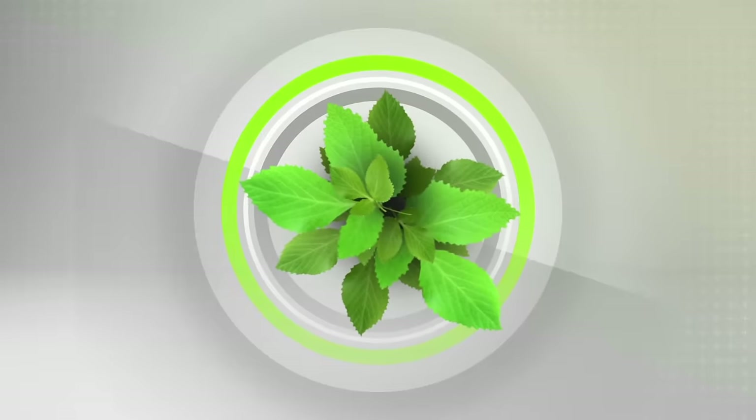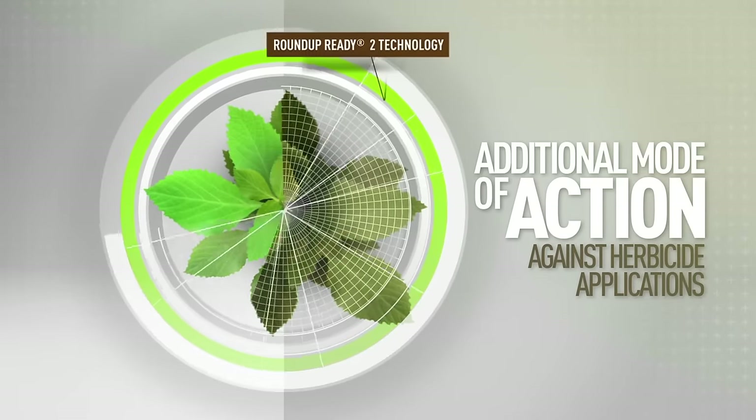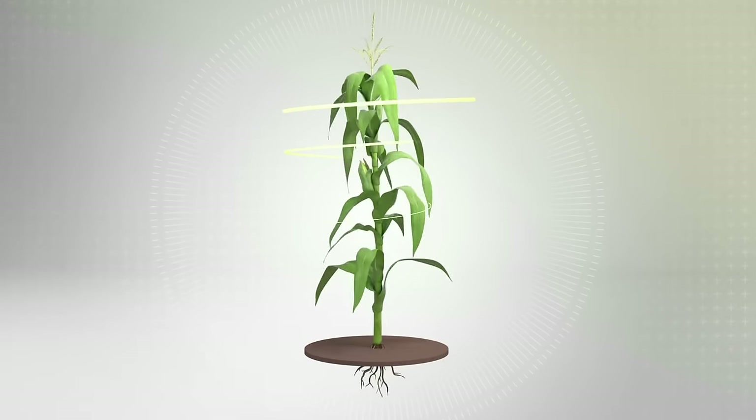VT Double Pro technology also provides an additional mode of action to help corn withstand herbicide applications. Plants protect themselves. You rest easier.